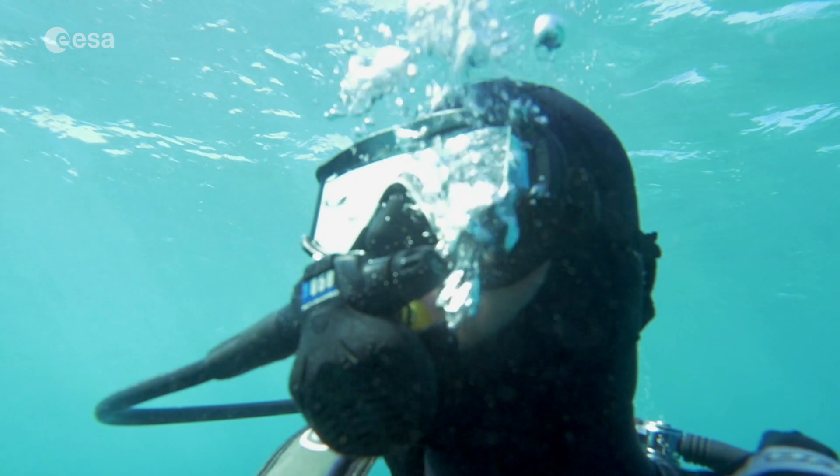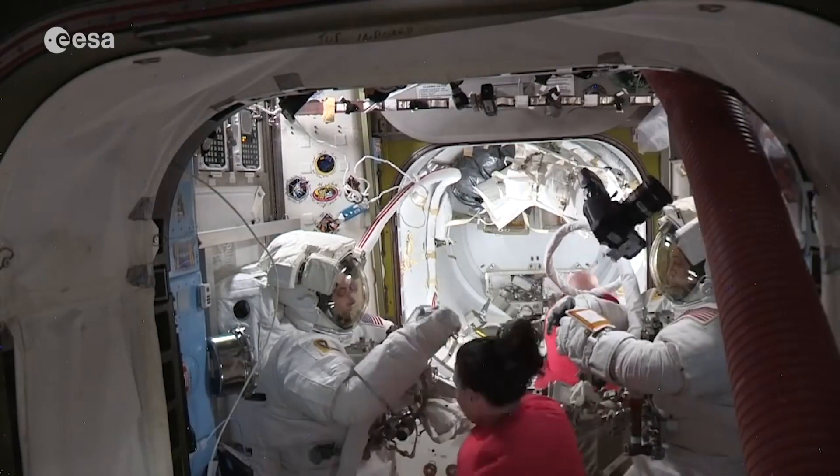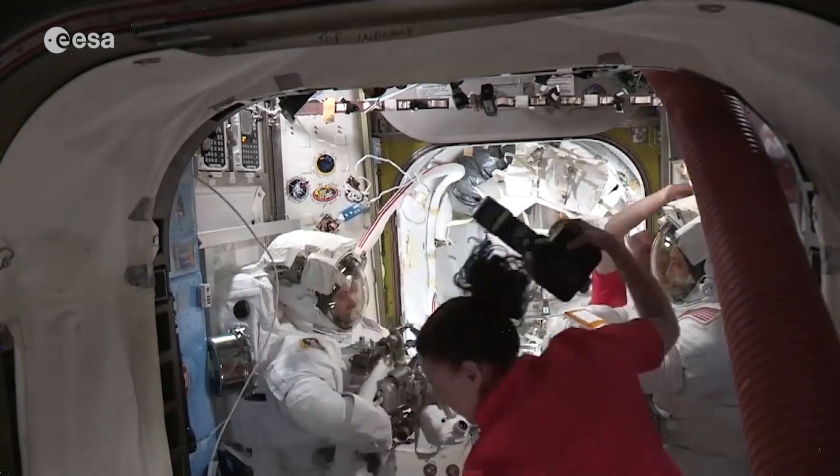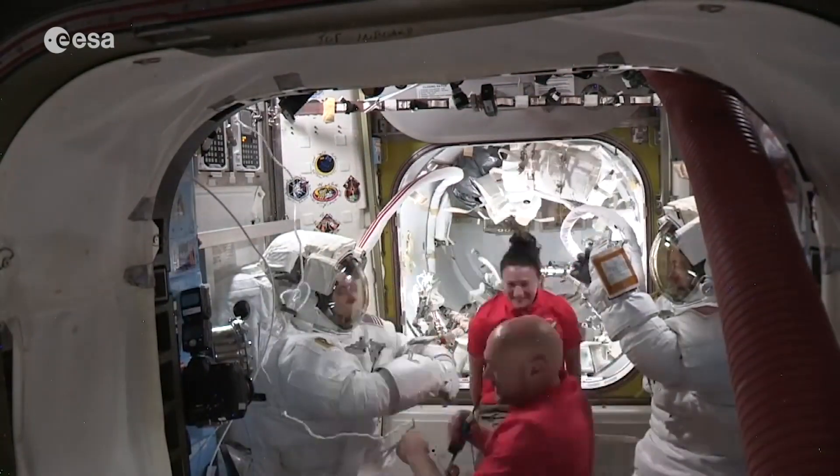Pre-breathing is something that scuba divers do on Earth all the time. We will end up spending several hours in these suits pre-breathing before we ever go outside to start our spacewalk.